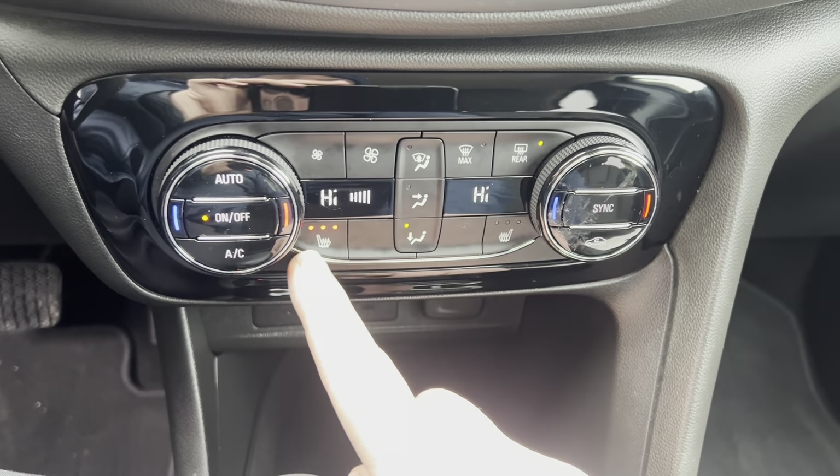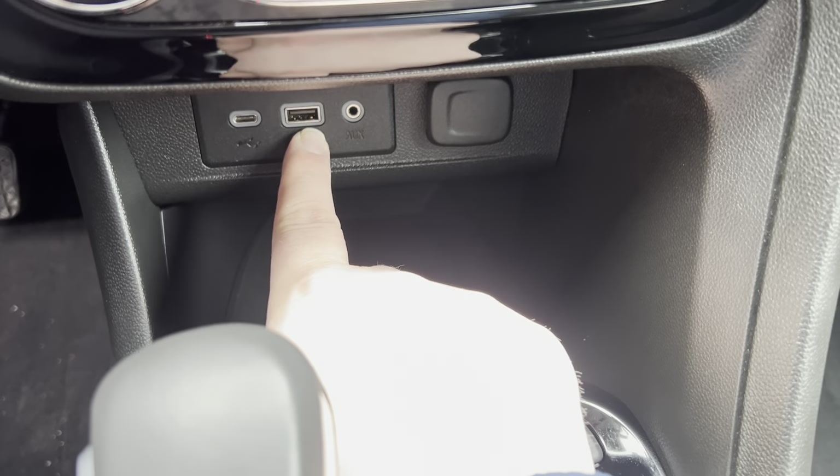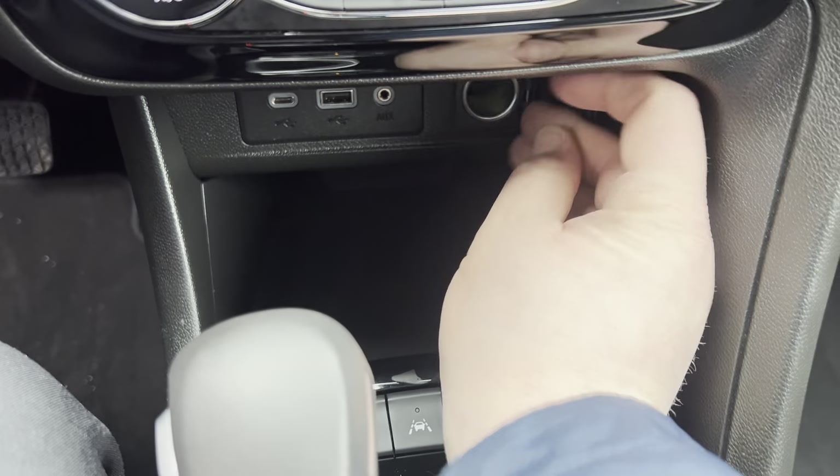Dual zone climate control. Heated seats. Down below here you've got your USB-C, USB, auxiliary, and then of course the old 12-volt.